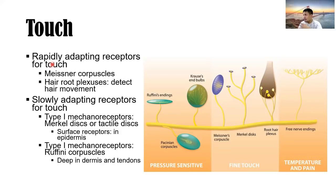Rapidly adapting receptors: when you hold something for a period of time, you're no longer conscious of what you're holding — like holding hands, holding a bag, or sitting in a chair. After some time, you're no longer conscious that the chair is touching you. Slowly adapting receptors for touch include Type 1 mechanoreceptors: Merkel discs (tactile discs) for surface receptors in the epidermis, and Ruffini corpuscles deep in the dermis and tendons.